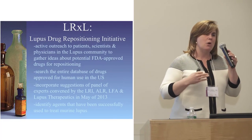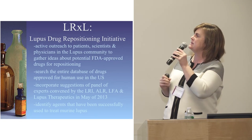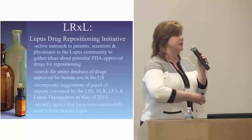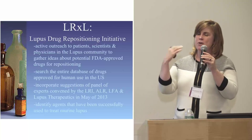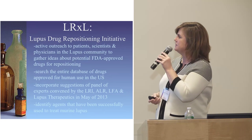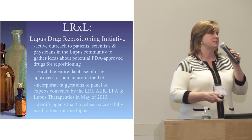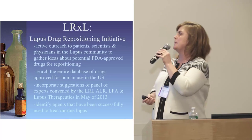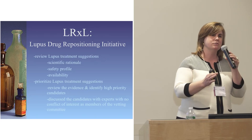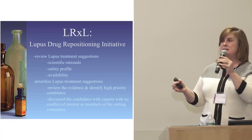The ALR and LRI convened a group of experts in a vetting committee to look at all agents, especially ones used in mirroring models of lupus. Every drug was evaluated in exactly the same methodical way — no emotional or political bias. We looked at safety, whether it made sense mechanistically, and the literature for any prior use in mice, in patient-derived cells, or in case reports.